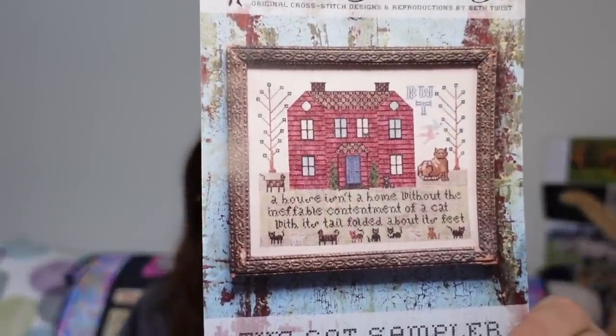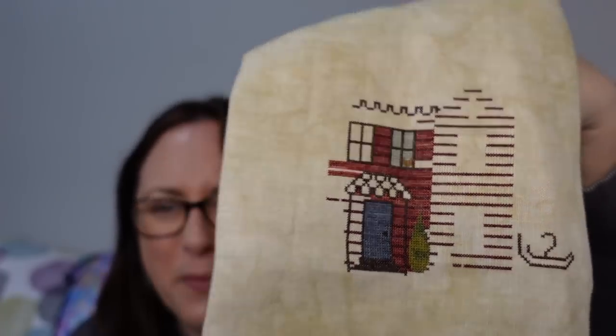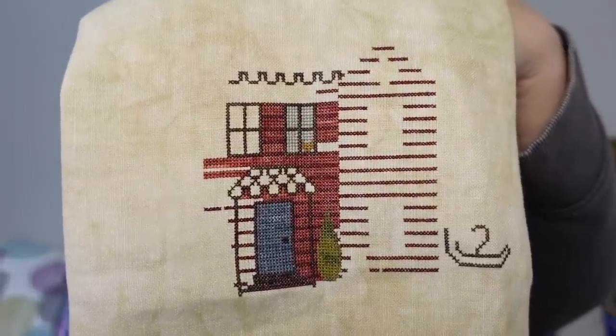Next is the Cat Sampler by Heartstring Samplery. I started this in 2019 — actually the same year as my Chatelaine, exactly a month after. Sadly it just has never really called to me. I won't UFO it, I'll keep going, but I don't know why I never think to work on it. I'm stitching it on 40 count linen in Legacy by Picture This Plus with the called-for fancy floss. This year I worked on it for one day and put just 300 stitches in. You can't get to them all, I guess.